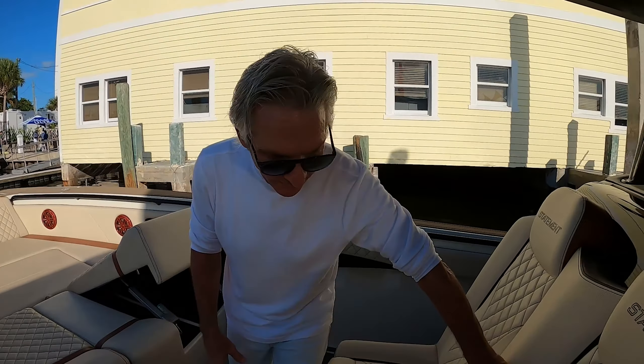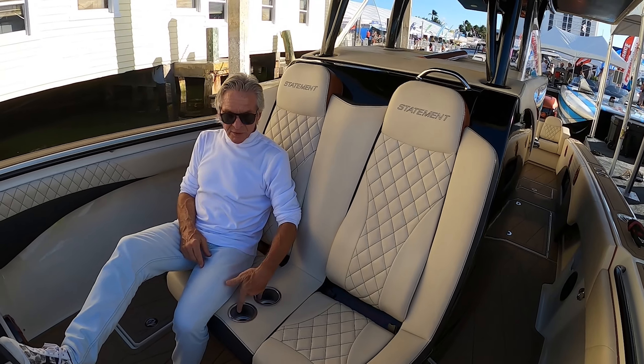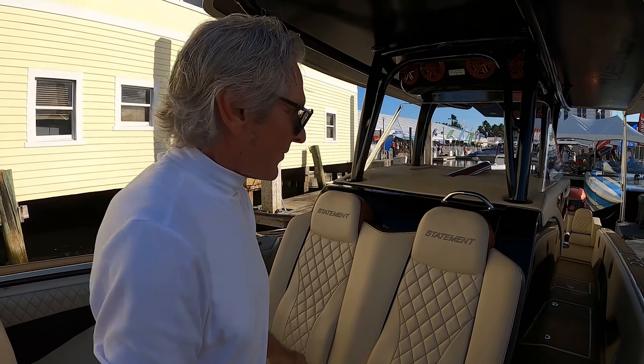You have forward seating here, drink holders here. Only thing you're missing is a nice cold beer — maybe.